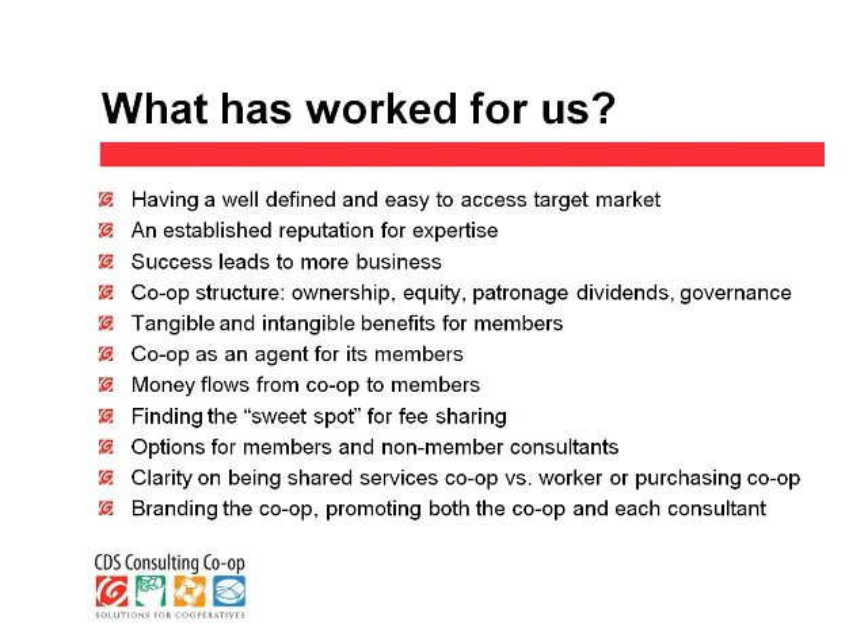Another part of our success is that when we are successful working with a client, that tends to make them more able to purchase more of our service. For example, we have services in the area of improving performance. If a co-op is struggling financially and we're able to help them solve that financial problem and grow, then they might need to hire our services in the areas of expansion and growth to do a feasibility study. If that expansion is successful, it may lead to them seeing the need for greater services in another area. So it's not the kind of business where if we fix the problem, we're no longer needed. It often leads to a deepening of the relationship and more business opportunities with that client.